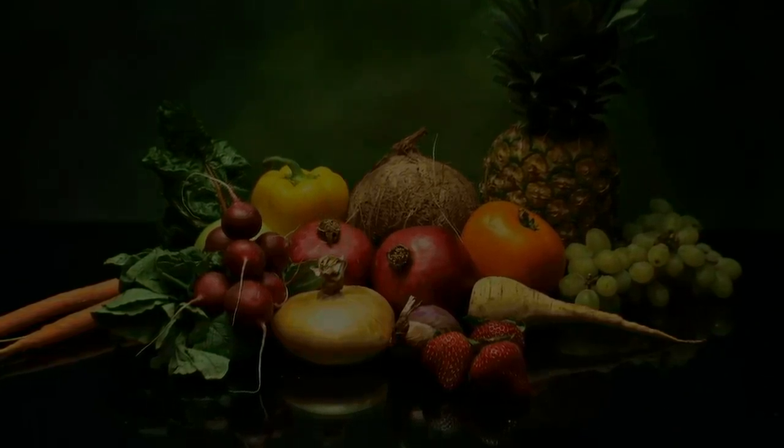What you're about to see is the most revolutionary uncooked food ever made. Everything you're about to see is made from uncooked plants.